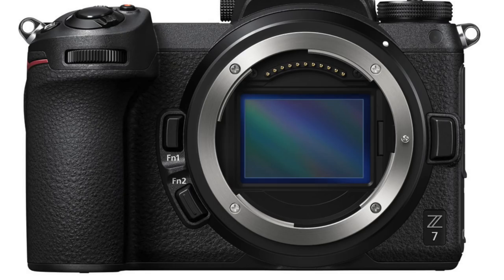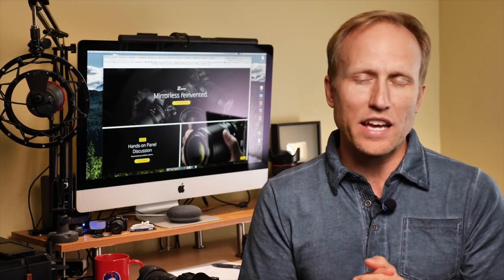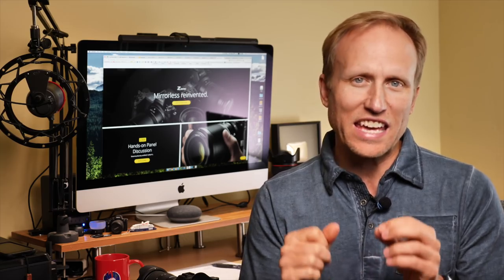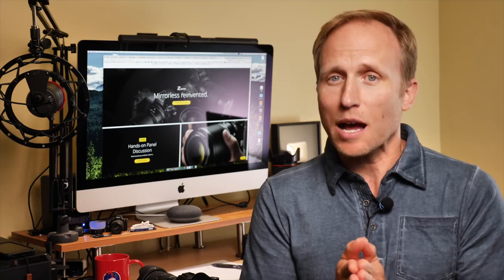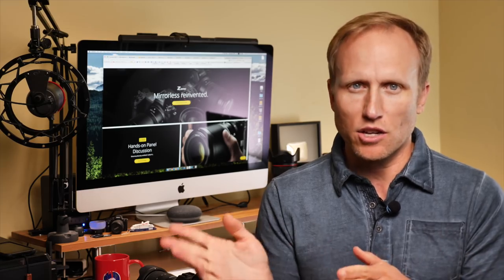This camera is going to be fully weather sealed, on par with the D850 — which is to say excellent. It's offering a 45-megapixel full-frame backside-illuminated sensor, very similar to what's in the D850. When I did my hands-on review of that camera I found the image quality fantastic, and I think this will be similar if not a little better. We've got 4K 30 fps video with the option of in-log and up to 10-bit when recording externally; internally just 8-bit, no in-log.